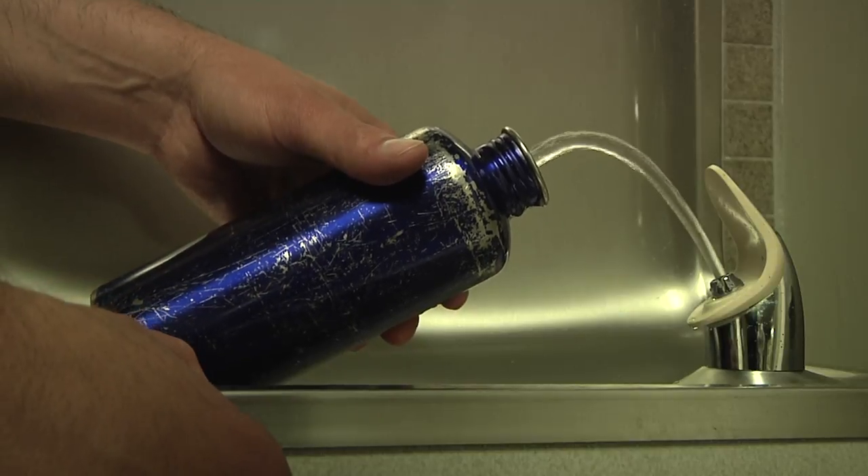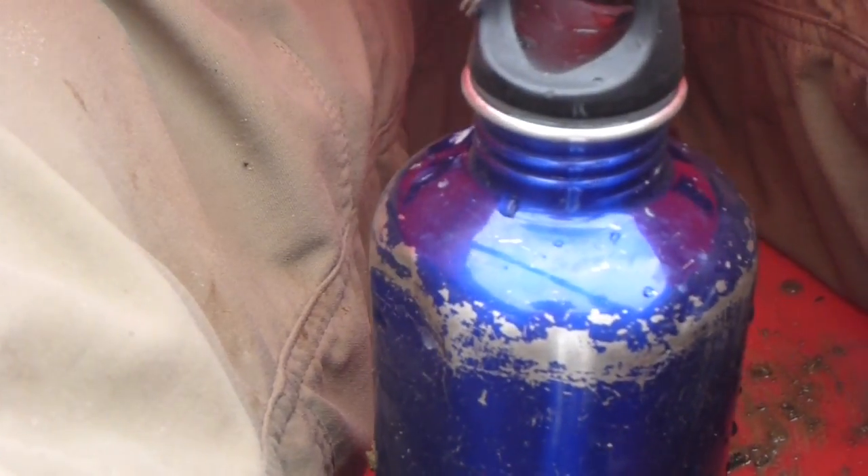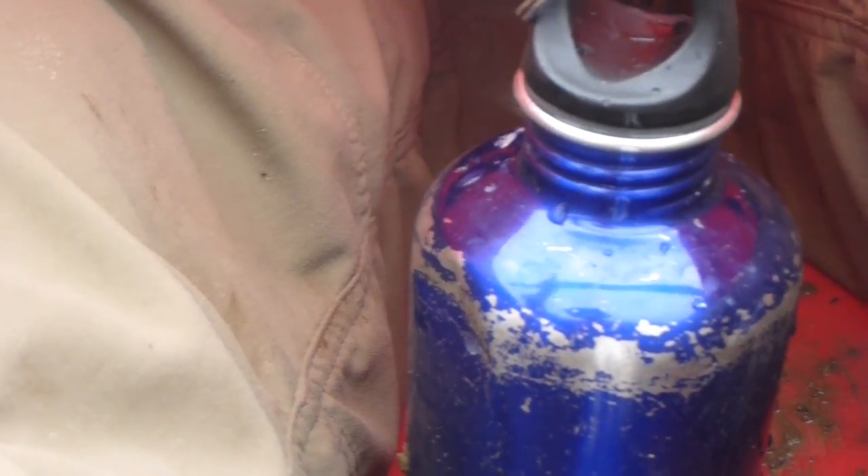Every morning before work, I fill two water bottles. The water emanates from fixtures in my home or at work. In a lot of ways, it connects me more deeply to this area than even hiking or paddling here.